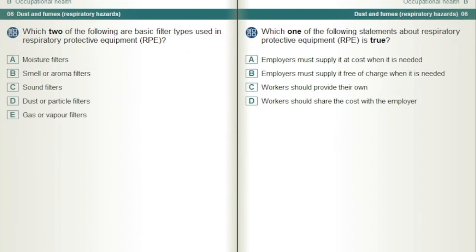Which two of the following are basic filter types used in respiratory protective equipment, RPE?